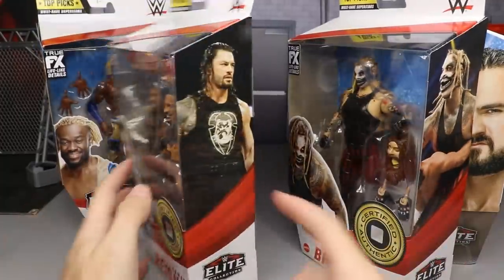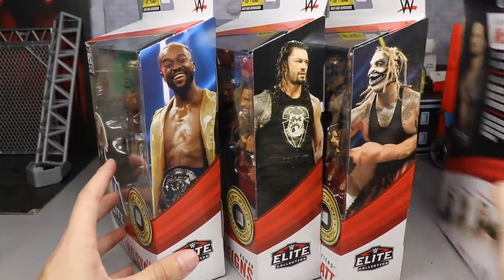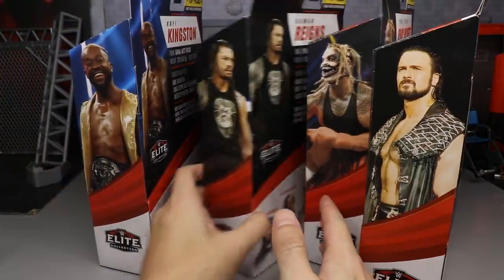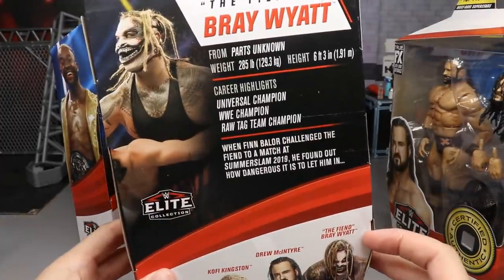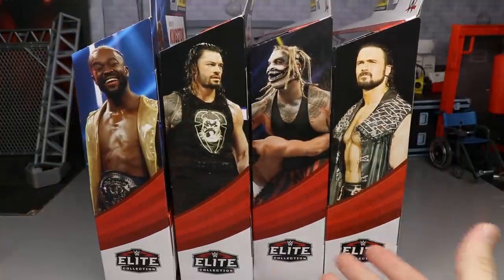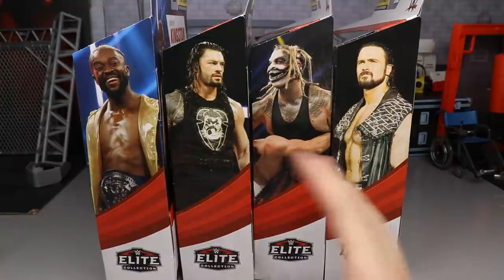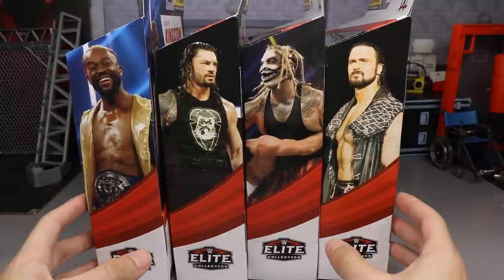You've got the sides of their faces on the front, the front viewing window with accessories, their name at the bottom, and another photo on the side in their respective gear. On the back you have career highlights and a little bio. We have pretty much four brand new characters outside of Roman Reigns this year, so if you missed out on some of these, this is a great opportunity to get them.